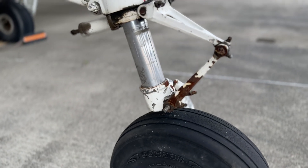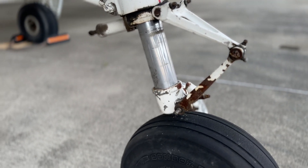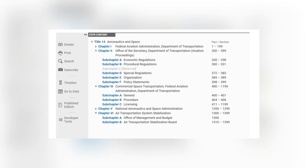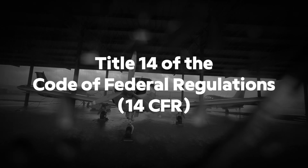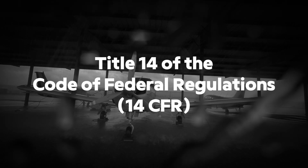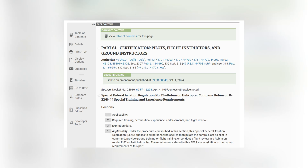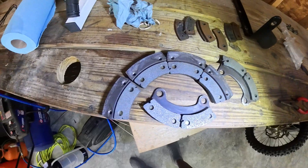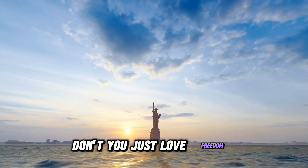You want cheap, safe, useful airplanes, and understanding the rules is the only way to get there. The United States government has handed us the FARs, or more accurately Title 14 of the Code of Federal Regulations — 14 CFR — to hold your hand as you learn to fly, continue to fly, and even plan to repair your own hard-earned property. Don't you just love freedom?